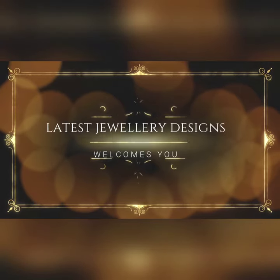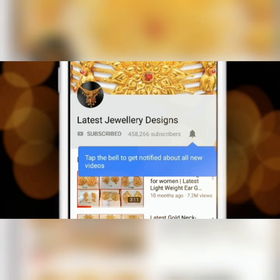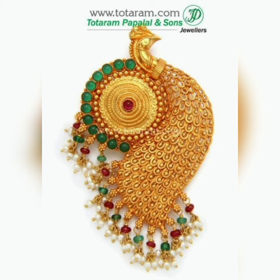For amazing jewelry designs and seller info, subscribe to Latest Jewelry Designs and press the bell icon for more updates. Hi friends, today we'll be looking at gold peacock pendants.